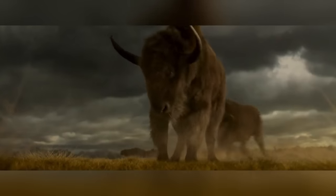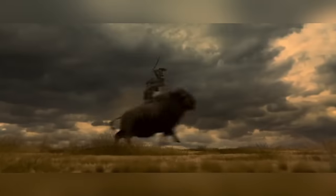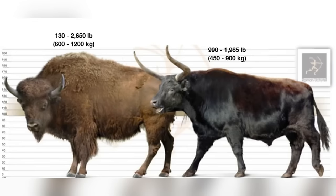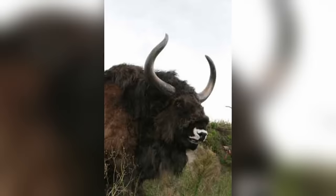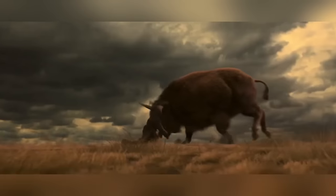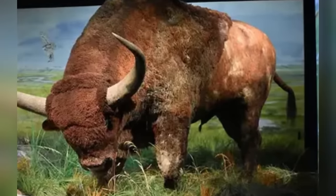Its large, muscular build and longer legs made it a formidable force on the open plains, allowing it to migrate across vast distances in search of food. These ancient bison are believed to be direct ancestors of the American bison. Fossil evidence indicates that as the climate changed and the Ice Age ended, Bison antiquus gradually evolved into the smaller but still robust bison we see today. Their diet consisted mainly of grasses, though the Ice Age landscape offered different flora and these giant grazers competed with other megafauna for resources.